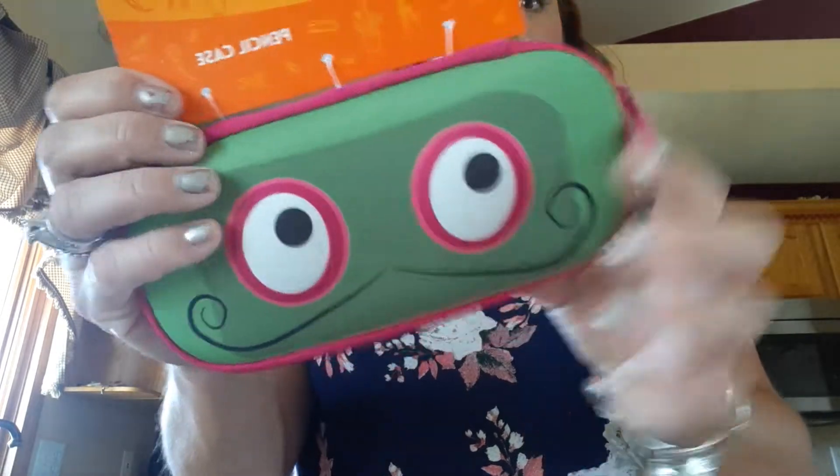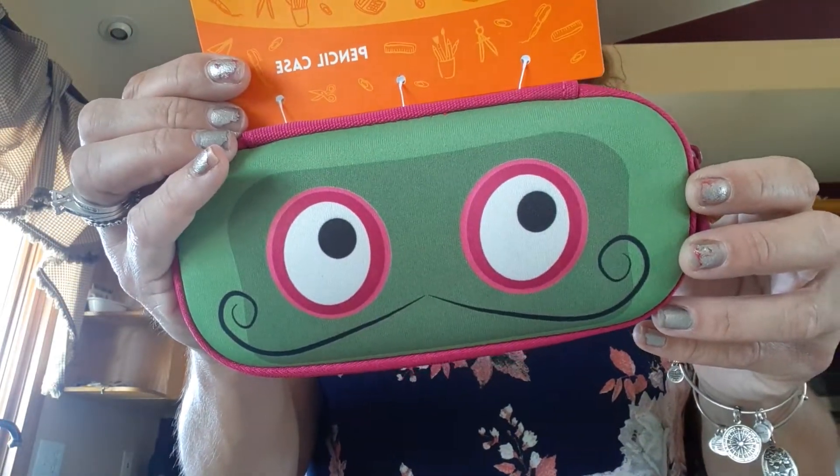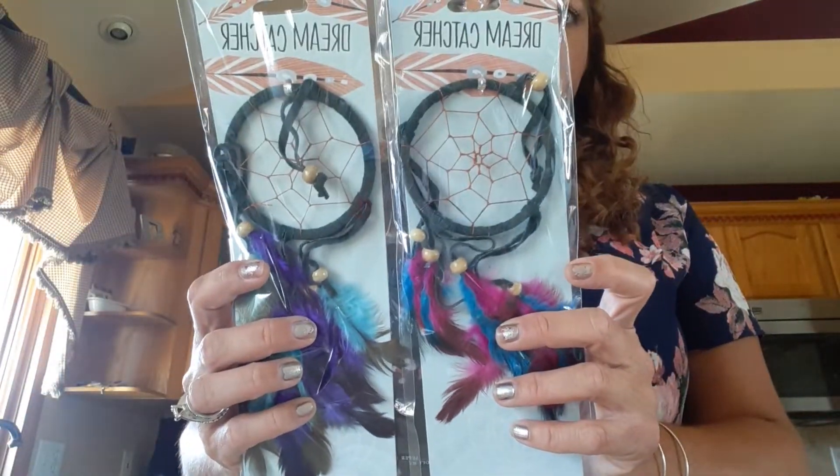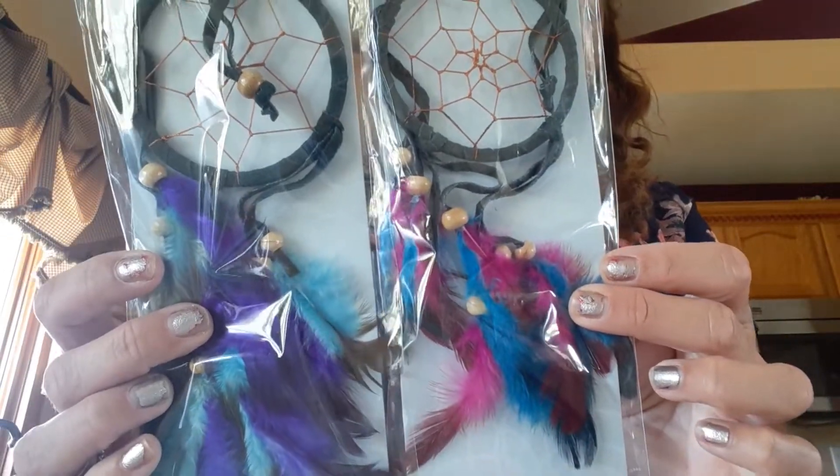I was so excited to find these little monster pencil cases. They are hard, and for a dollar this was a great find. I got one little monster and then another little monster. I remember I think it was Aubrey that wanted a dreamcatcher, so I bought two and figured they can decide which one they want. I thought they were really pretty.